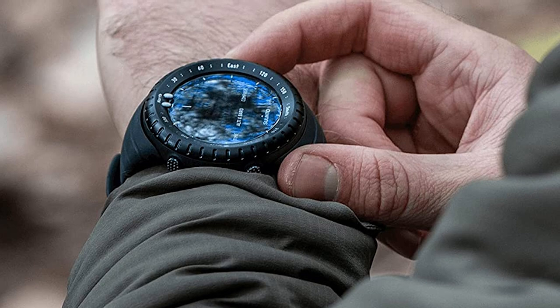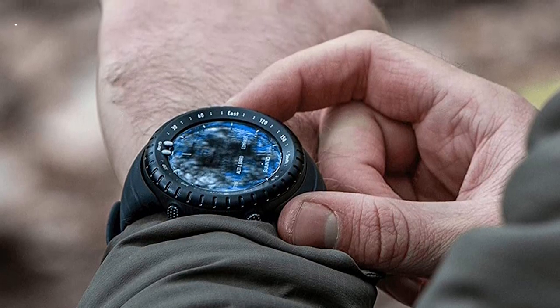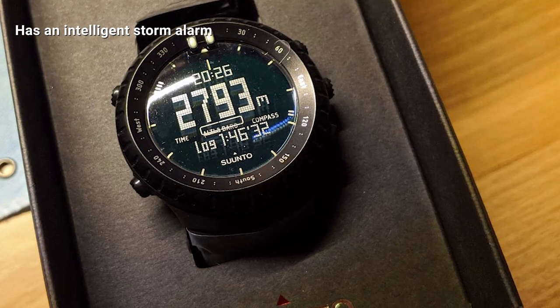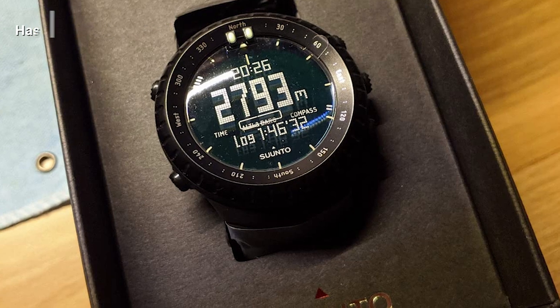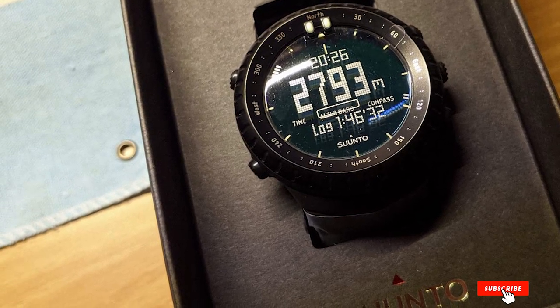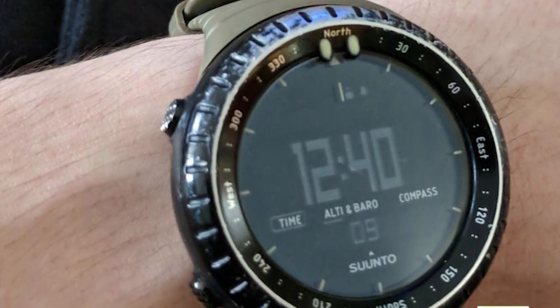The sunrise/sunset function in this compass watch supports more than 400 locations, and with it you'll also be able to see how many hours are left before the sun goes down and comes up. The housing is water resistant and shockproof, ensuring that this watch will endure your outdoor adventures.